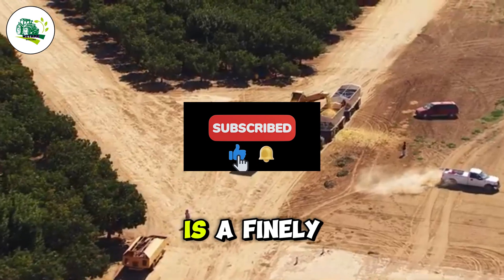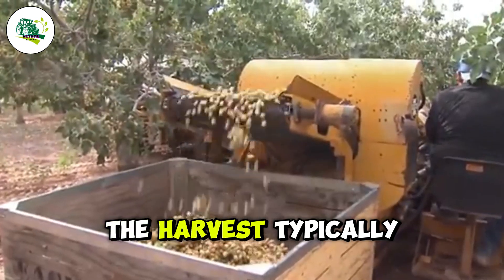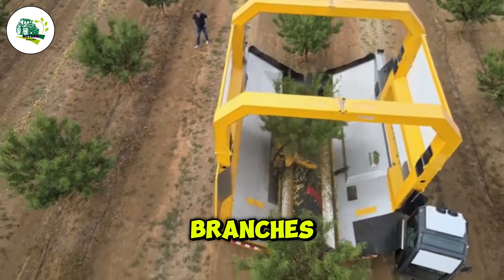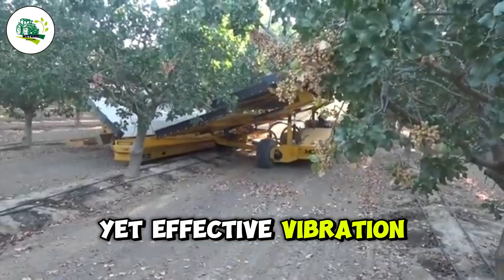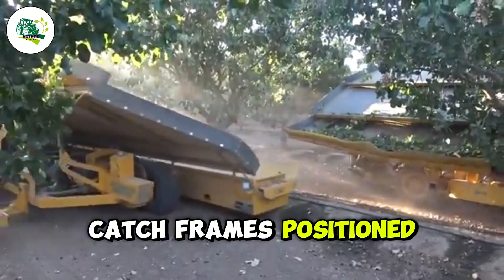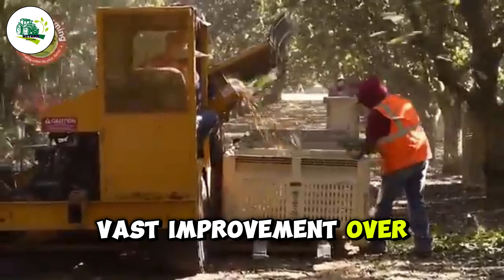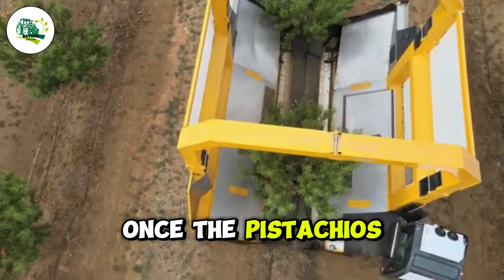The pistachio harvesting process is a finely tuned operation that blends modern machinery with expert human precision. The harvest typically starts in late August or early September, when the pistachios have reached peak maturity. Shaker machines gently vibrate the tree branches, causing the pistachios to fall without damaging the trees, using a gentle yet effective vibration that drops the nuts naturally into special V-shaped catch frames positioned beneath the trees. This method is capable of harvesting up to 100 trees per hour — a vast improvement over the manual labor-intensive process where workers had to climb the trees and hand-pick each nut.